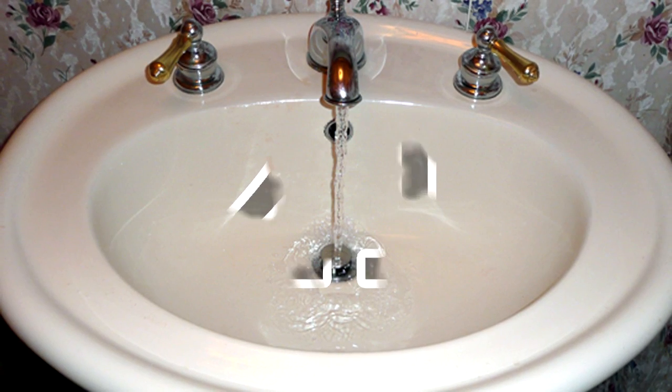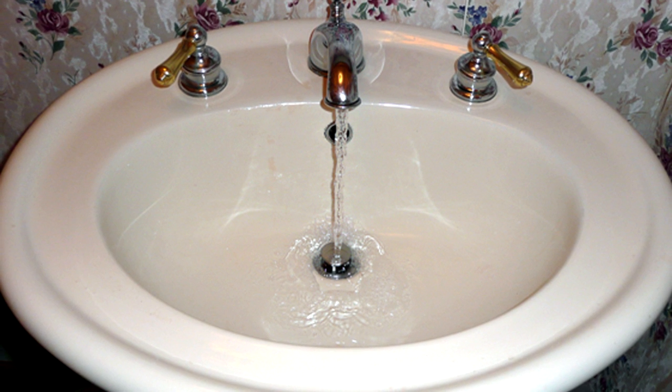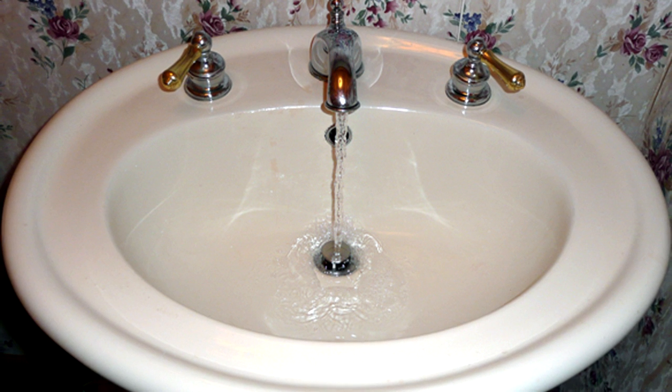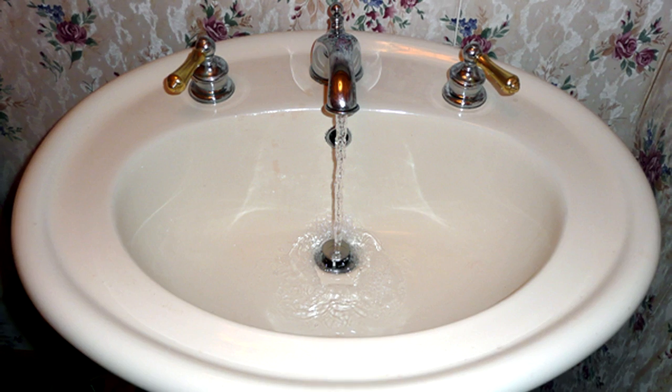21. After a major disaster, the public water system may be polluted if not entirely shut down. Therefore, try to fill your bathtubs, sinks, and other available containers with water before the disaster strikes. This will provide your household with a short-term supply of clean water.